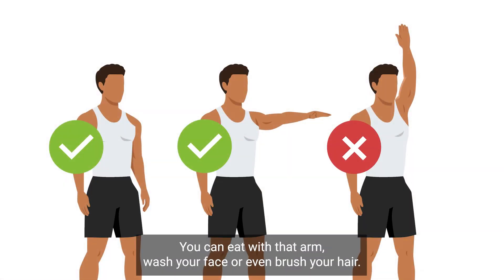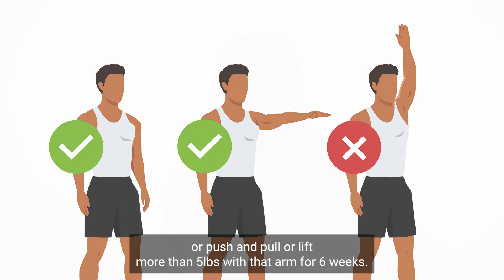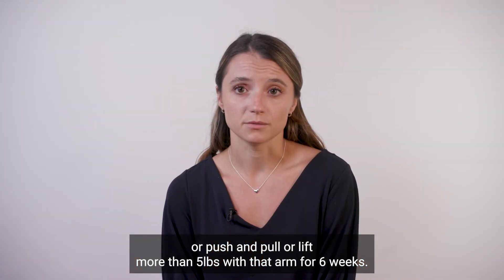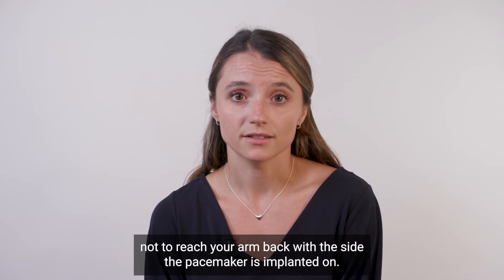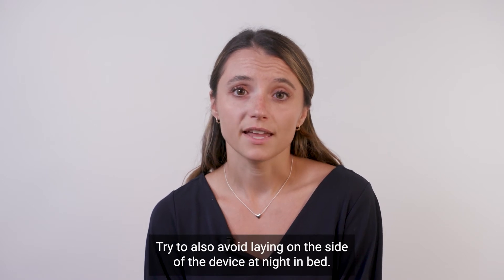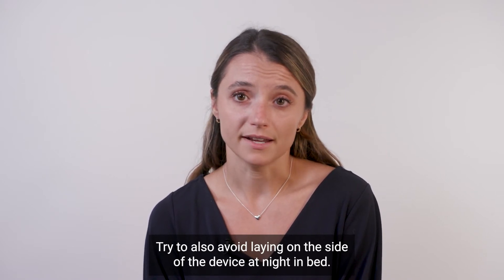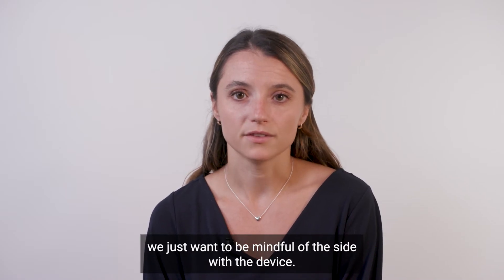You can eat with that arm, wash your face, or even brush your hair. You should not reach all the way up over your head with that arm, reach back, or push and pull, or lift more than five pounds with that arm for six weeks. Please be especially careful when getting dressed and undressed not to reach your arm back on the side the pacemaker is implanted on. Try to also avoid laying on the side of the device at night. There are no restrictions with the other arm — we just want to be mindful of the side with the device.